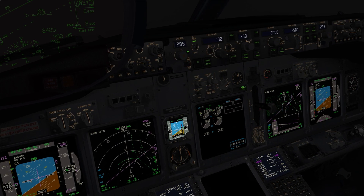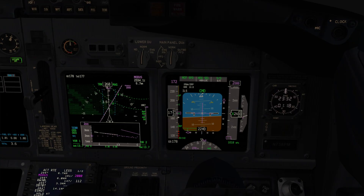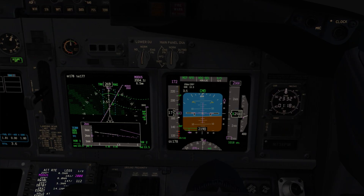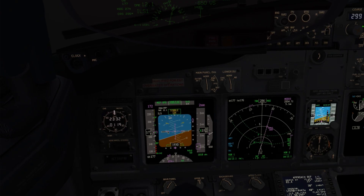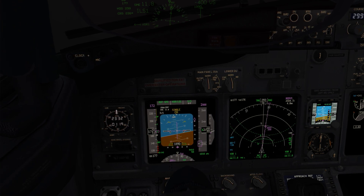Vorloc and Glide Slope armed. Second autopilot selected. Checked. Localizer alive. Checked. Vorloc. Heading 299 set. Checked.